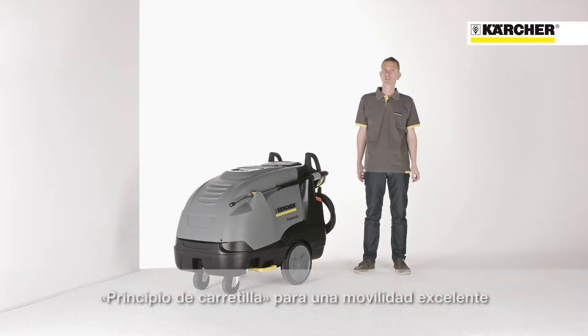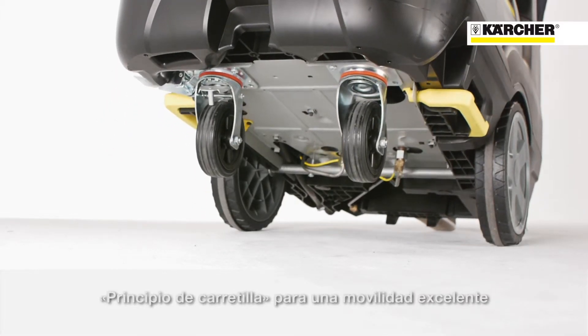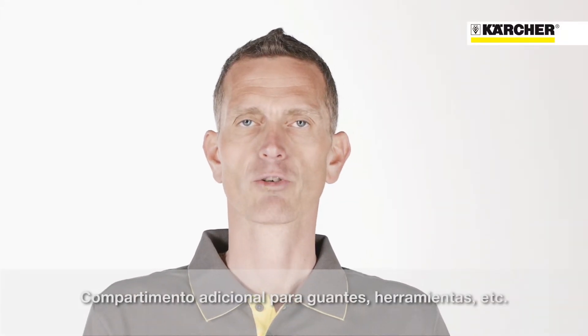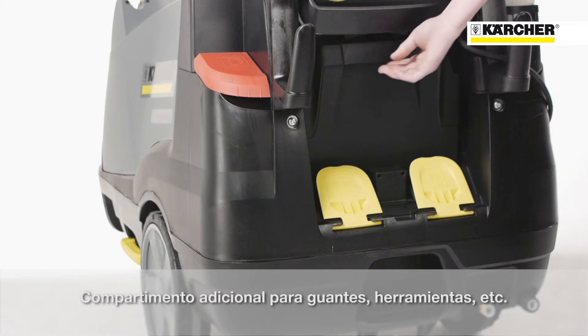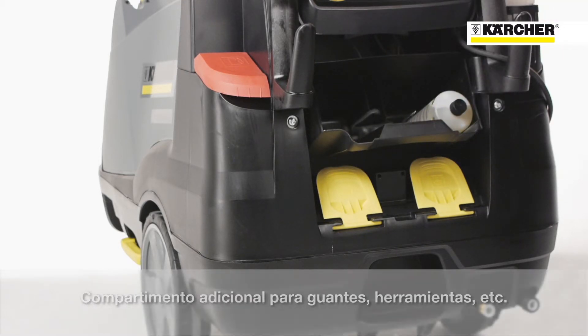The unique jogger design with large wheels on the back side of the machine and casters in front will guarantee outstanding mobility. On machines without a hose reel, there is additional storage space at the back side, which could be used to transport additional RM110 bottles, gloves, or tools.